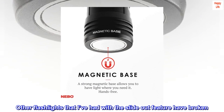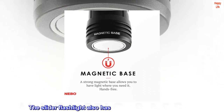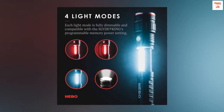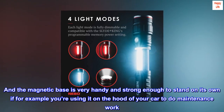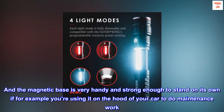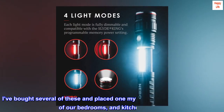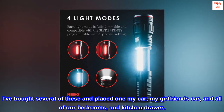Other flashlights that I've had with the slide-out feature have broken, but this one holds up. The slider flashlight also has a red light option that flashes. The magnetic base is very handy and strong enough to stand on its own if, for example, you're using it on the hood of your car to do maintenance work. I've bought several of these and placed one in my car, my girlfriend's car, and all of our bedrooms and kitchen drawer.